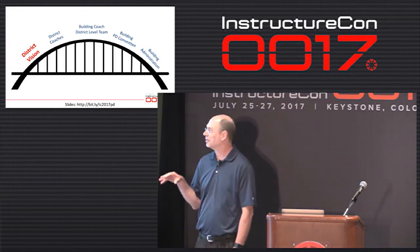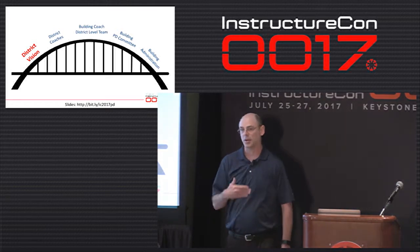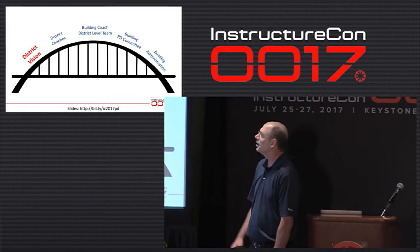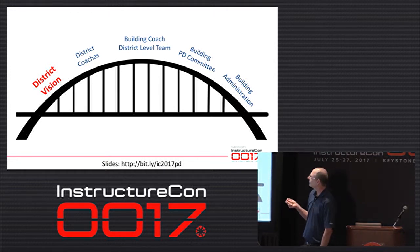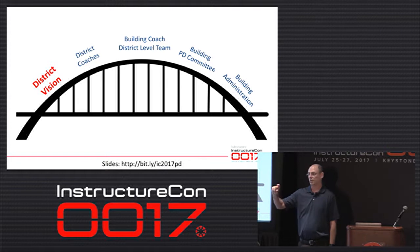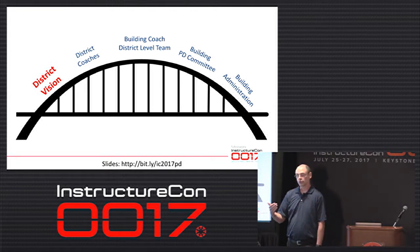I'm going to use some metaphors to start off with, and the first one is this bridge. I'm going to move from district vision all the way over to where our building administration fits into this PD delivery model, and how Canvas has helped facilitate all of that. Our superintendent started two years ago and wanted something very simple: four words — inspire innovation, empower students — and in Colorado we add 'in a safe environment for students.' Everything you see works towards that vision.